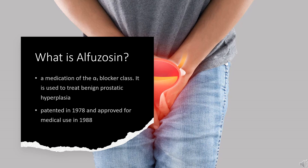It was approved in the U.S. for benign prostatic hyperplasia in 2003. In 2020, it was the 336th most commonly prescribed medication in the United States, with more than 700,000 prescriptions.